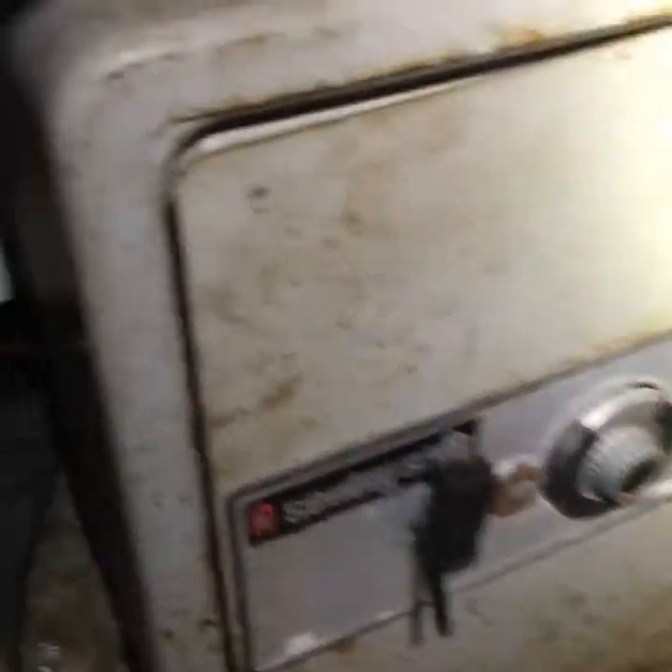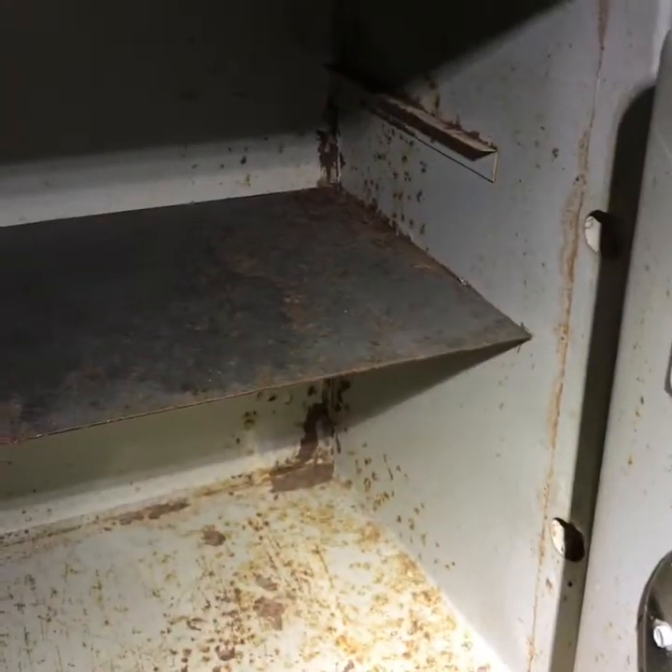Let's head on over here to this next building — oh wait, before I go, look at this discovery: the all-important safe. And it's empty. Oh well, you can't win them all, right? Alright, let's head to this other building.